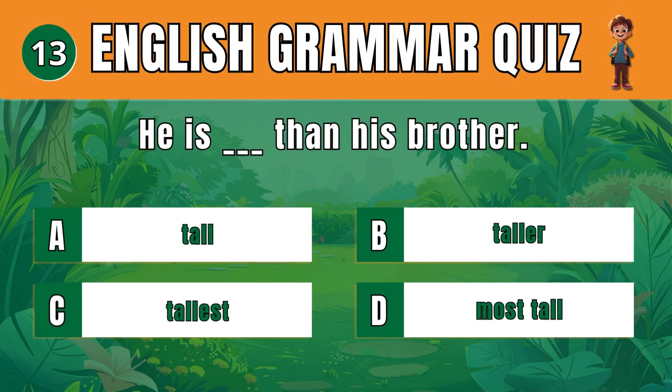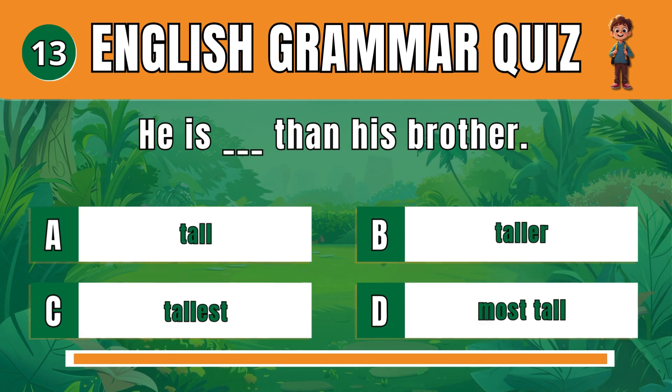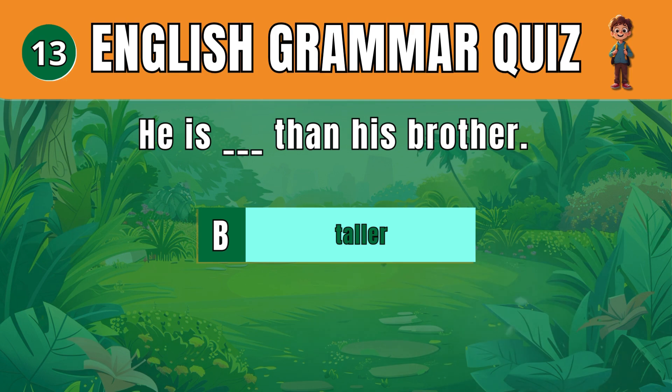Question 13. Pick the correct comparative adjective. B: Taller. He's taller than his brother.